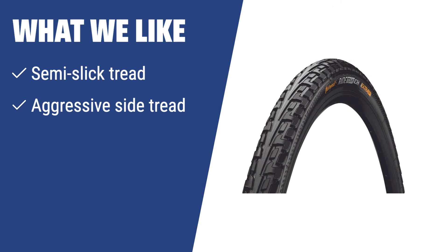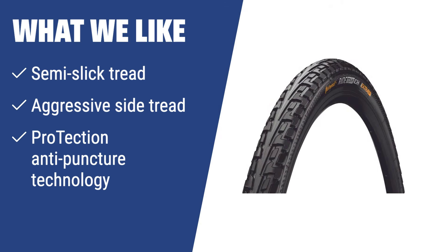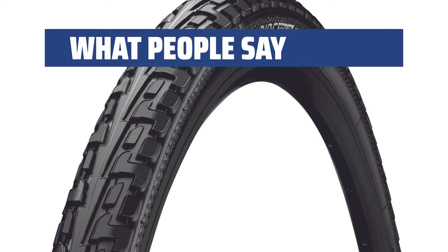What we like: If you need a tire with low rolling resistance on flat surfaces and good maneuverability on rough surfaces, this is the one for you. With a semi-slick tread and anti-puncture protection technology, these tires are ideal for all-weather trips and tours in the city.